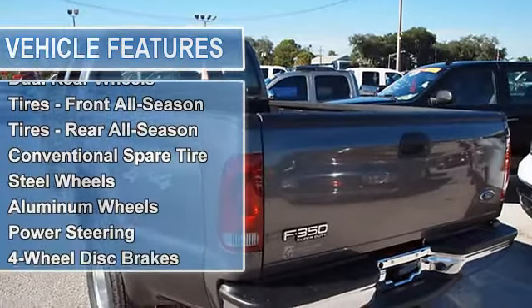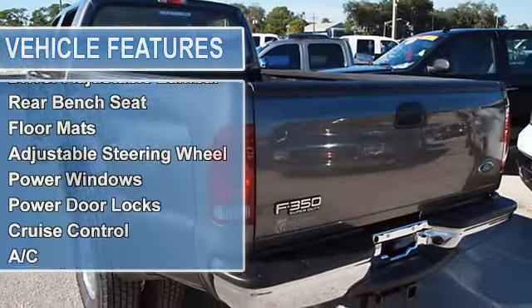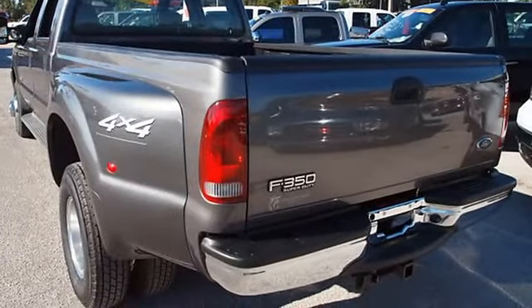CD Player, Keyless Entry, Alarm, Running Boards, Bed Liner, Towing Package, Gooseneck Hitch, Power Windows, Power Door Locks, and Power Mirrors.